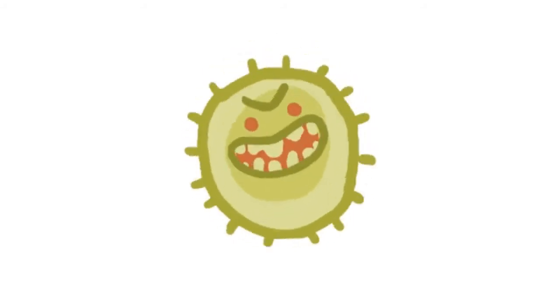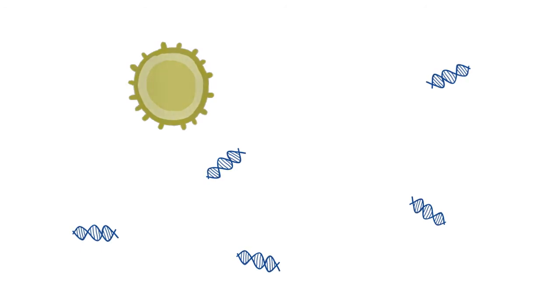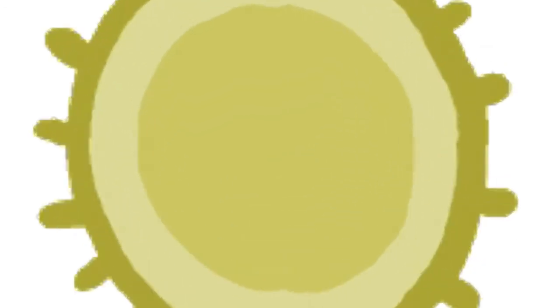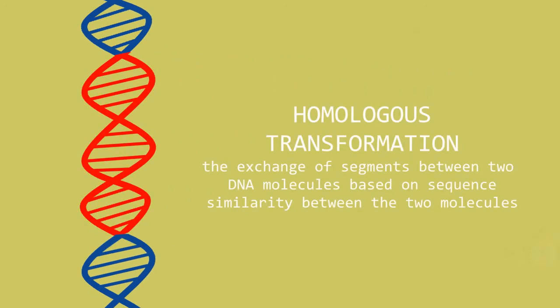When a bacteria containing a resistance gene dies, free DNA is released into the surrounding environment. If a bacteria similar to the dead bacteria is within its vicinity, it will be able to uptake the naked DNA containing the resistance gene for the beta-lactam antibiotics. Once inside the bacteria, the resistance gene may be transferred from the naked DNA to the chromosome of the host bacteria by a process known as homologous transformation.